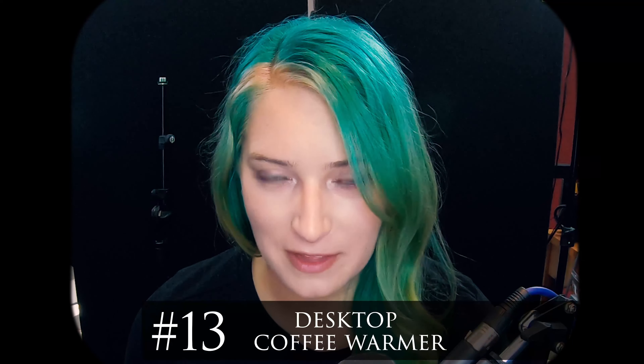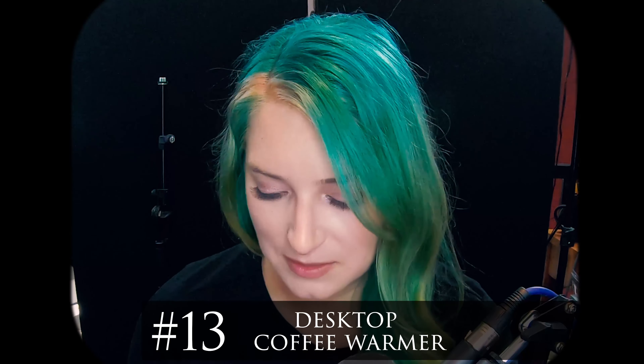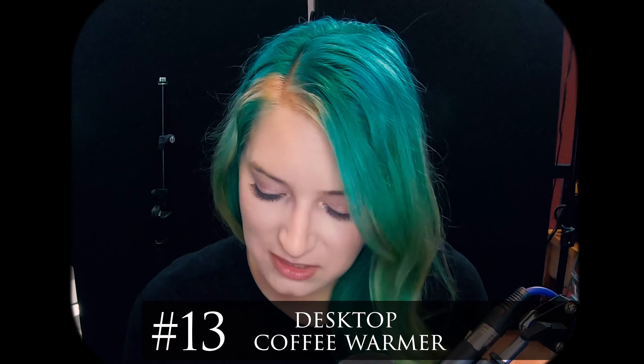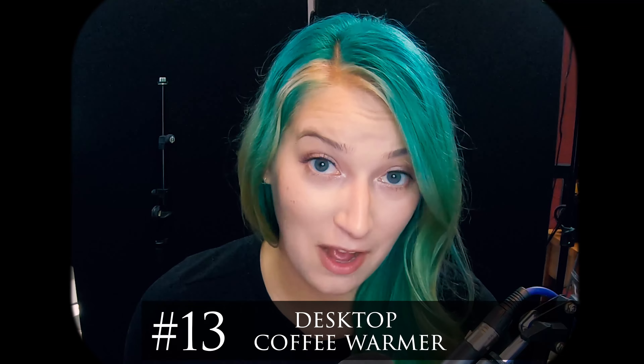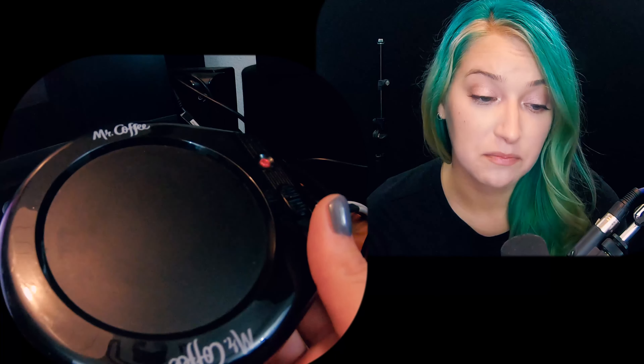Another one I can't hold up but will show in B-roll is something kind of boring but super helpful — the coffee warmer that I have right here. I'm currently using it. Basically it's just a little round thing that heats up my coffee and keeps it hot. I drink coffee all day and sip at it, so a lot of times my coffee will get cold after however many minutes. Now I just set my coffee on the warmer when I start working and it stays hot. Keeps me going — coffee's important.